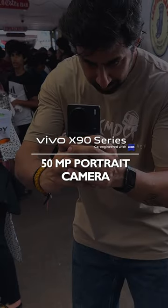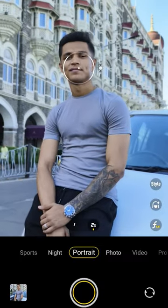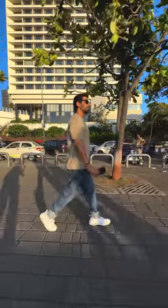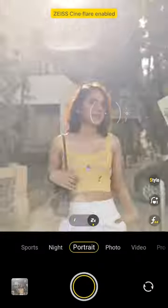With the Vivo X90's 50 megapixel portrait camera, we can capture every detail and create lifelike portraits that truly showcase the subject's personality and emotions. Capturing portraits is all about creating a comfortable and relaxed environment for the subject to let their true personality shine through.